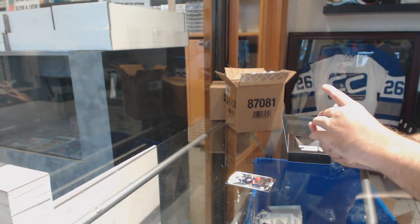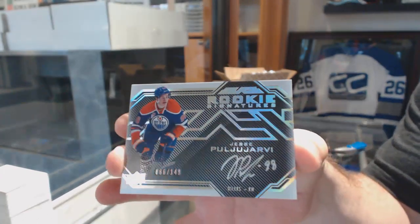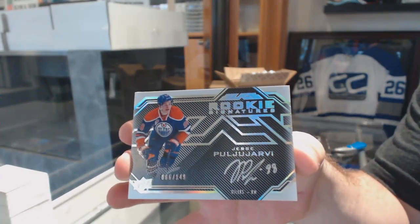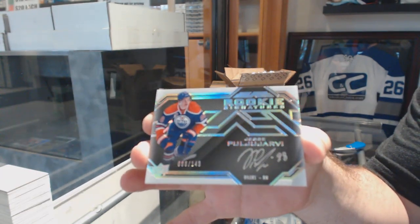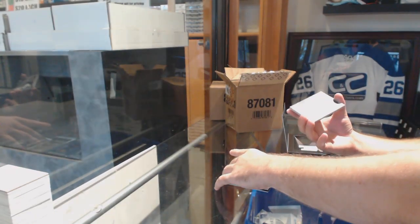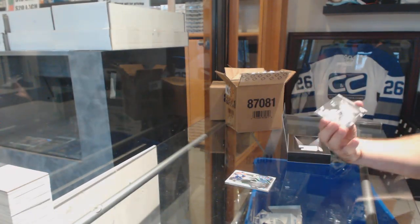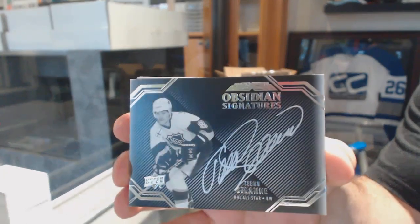We've got a rookie signatures, $1.49 for the Oilers — Yarby. Obsidian Signatures for the Anaheim Ducks, Timu Solani.